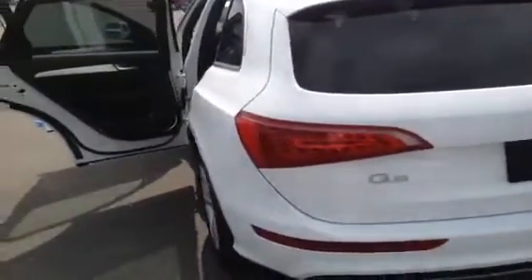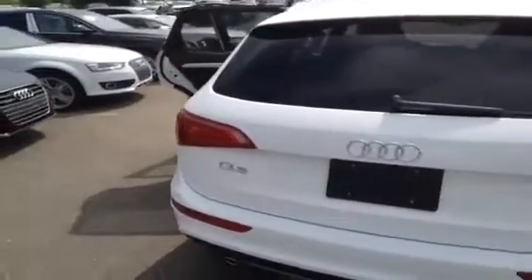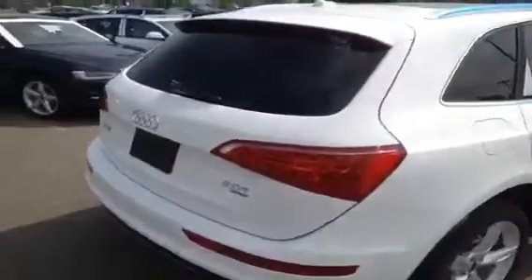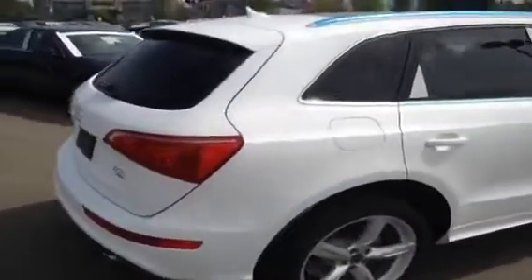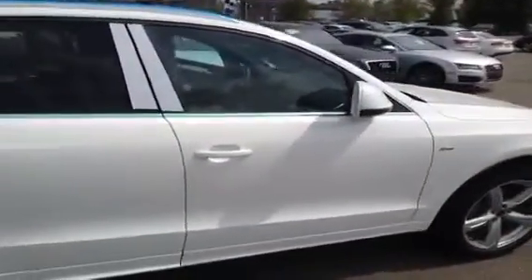This Q5 has LED daytime running lights, bi-xenon headlights, 3-zone automatic climate control, Bluetooth phone preparation, power driver and passenger seats, heated front seats, leather seating surfaces, an Audi concert radio, Audi 10-speaker sound system, and an Audi music interface for iPod integration.